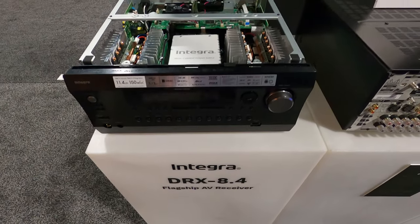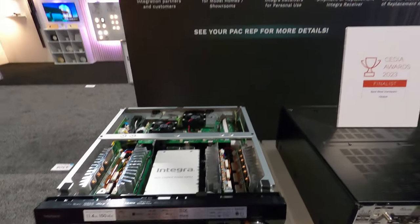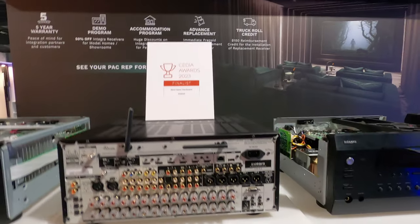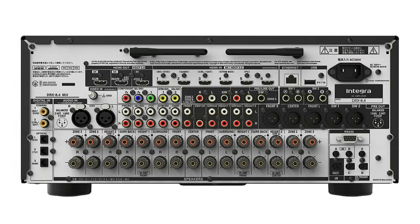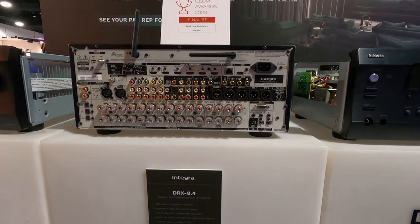The 8.4 has three XLR outputs for the LCR and two XLR outputs for the subs, so you can do balanced outputs to those devices. It won a couple of Cedia awards. We're pretty excited to be running this unit in some jobs. Stay tuned to the end of the video — we have their full lineup in spreadsheets.